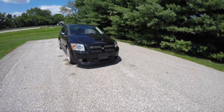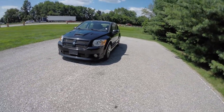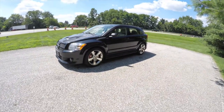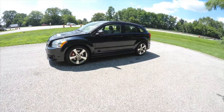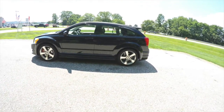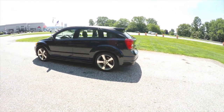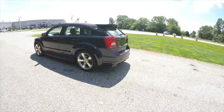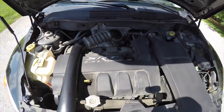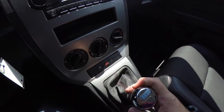Hello everyone. Today we're going to take a quick walk around look at this 2008 Dodge Caliber SRT4. This SRT4 is in brilliant black crystal pearl coat. It has the black SRT specific leather and cloth interior. This vehicle is front-wheel drive, powered by an SRT design 2.4-liter turbocharged four-cylinder engine with a six-speed jet-track manual transmission.